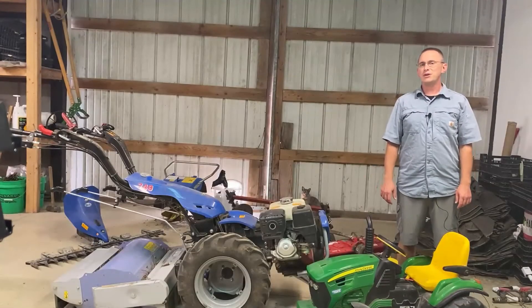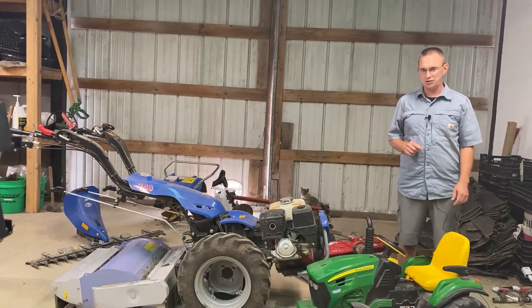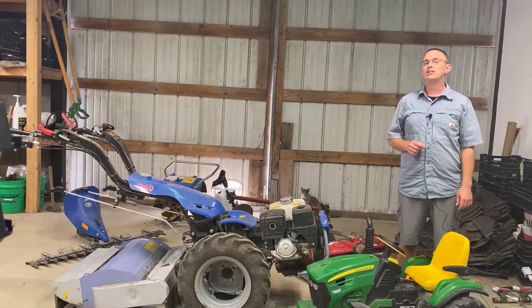Hey everybody, I'm Chris with Illinois Agriculture in the Classroom, and today I'm here to talk to you about farm machinery. Specifically, I want to talk to you about tractors.